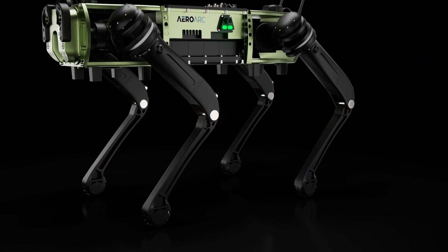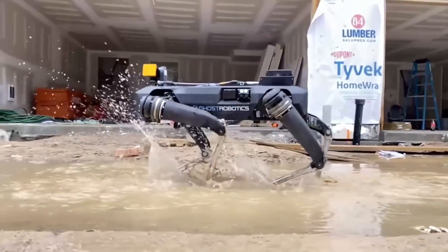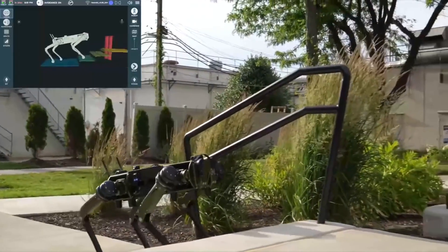These advanced robotic systems were developed by AeroArc, a robotics company based in India, in collaboration with an American company called Ghost Robotics. This is the reason why the Indian Army robot dogs resemble Ghost Robotics robot dogs.